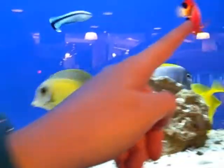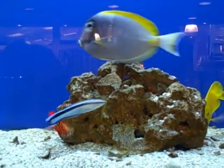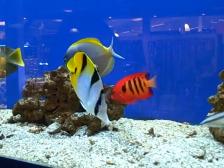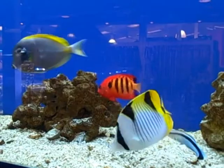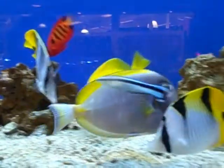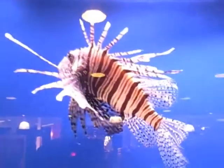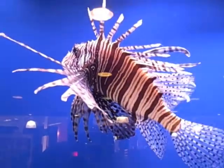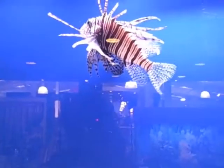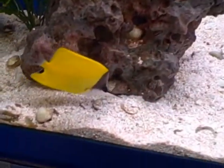Oh my god! What's that? That's a... Flame angel. Flame angel? Yeah. And yellow tang. These are ridiculous — long-nosed butterflies.